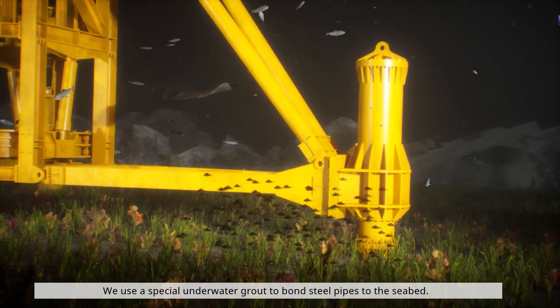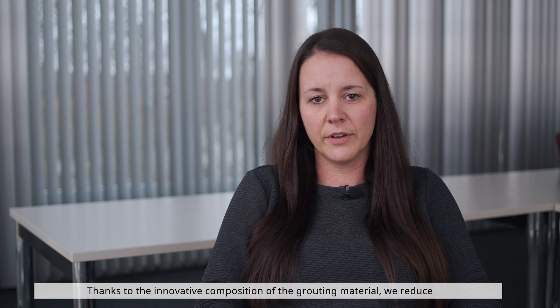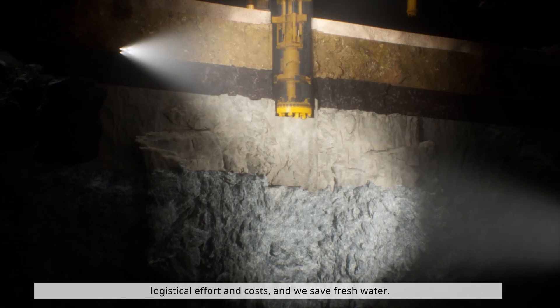We use a special underwater grout to bond steel pipes to the seabed. Thanks to the innovative composition of the grouting material, we reduce logistical effort and costs, and we save fresh water.